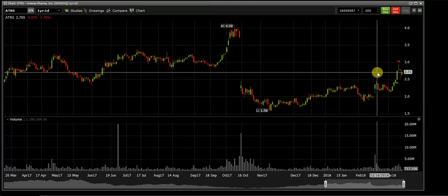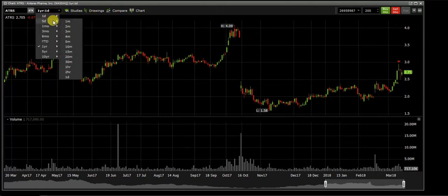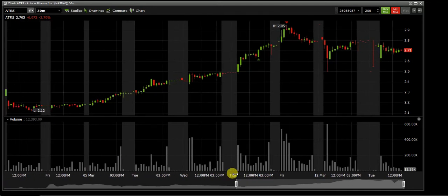Eventually it will close this gap — we don't know when or how, but it's going to close because it's a self-fulfilling prophecy. It always happens; any chart you look at, the gaps eventually get filled. I saw that gap and thought there's some strength, but not too much, so I didn't want to be overly confident and set my target too high.